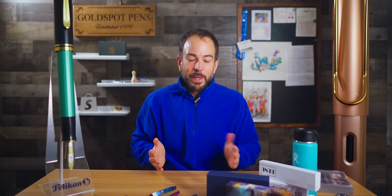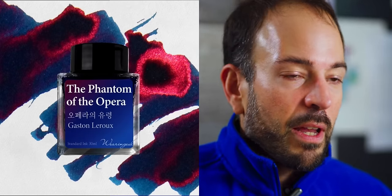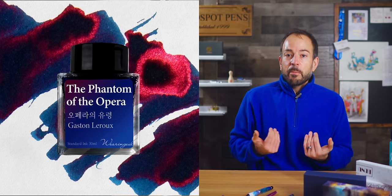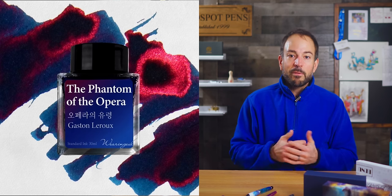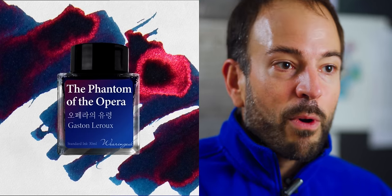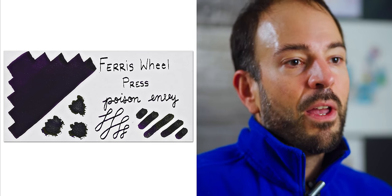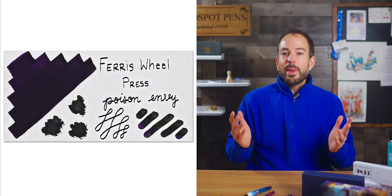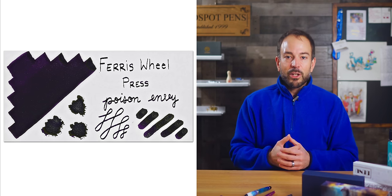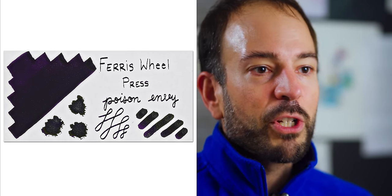Now for the best-selling inks of 2023. At number five is Waring Gil's Phantom of the Opera — based on the original 1909 book by Gaston Leroux, though most know it from the Broadway play. At number four is Ferris Wheel Press Poison Envy, a saturated deep purple shimmer ink retelling the story of Snow White and the Evil Queen. Ferris Wheel Press does an amazing job telling a story through themed packaging — this deep velvet purple ink has a duochrome green shimmer bottled in a ball-shaped glass bottle.